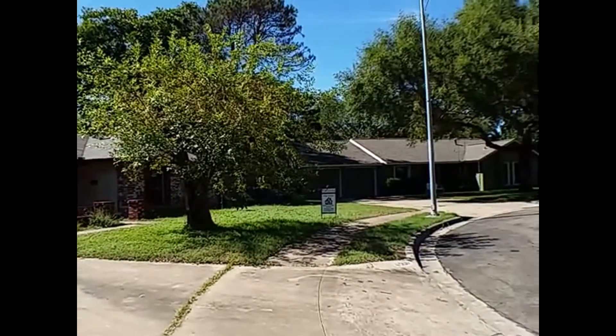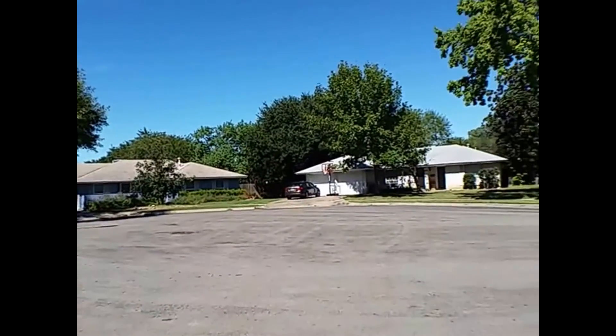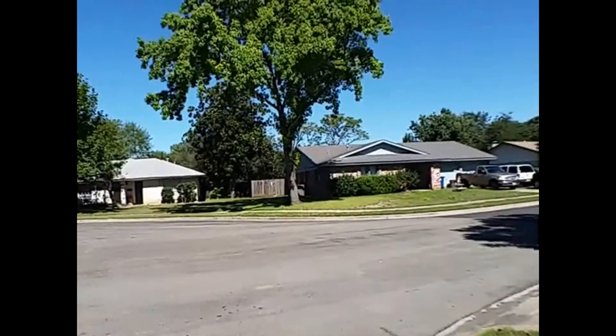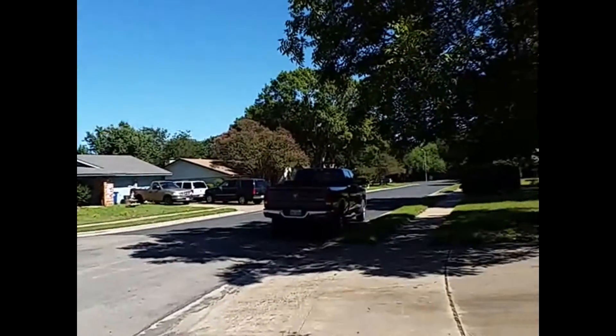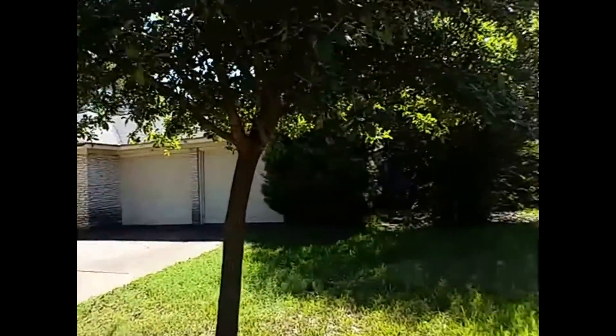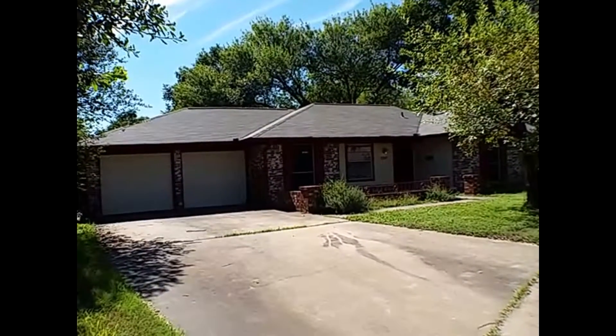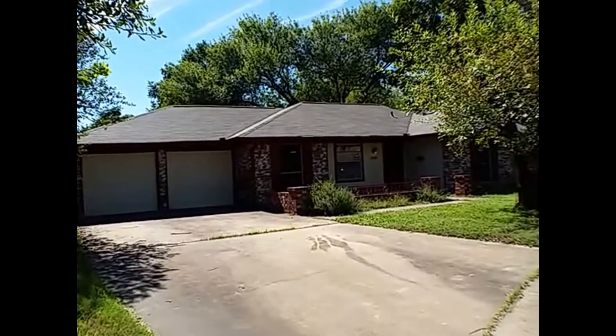Before we go inside, let's just give you a brief look around here. The property is located on a little cul-de-sac, so it's a little more private with not very much through traffic. This property is going to be a four bedroom, two bath on a single floor layout.